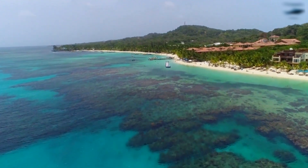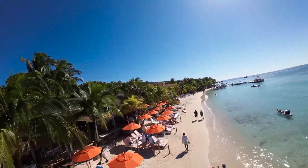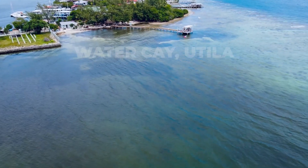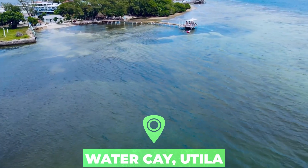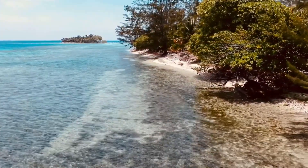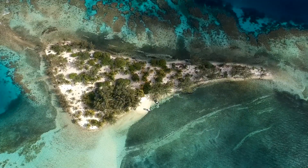The beach can get crowded when cruise ships are in port, but you can avoid the crowds by relocating to either end of the beach. Number two: Water Cay, Utila. You can soak up the rays on the beach or soak the day away in the sea at Water Cay at the west end of Utila, one of the Bay Islands.